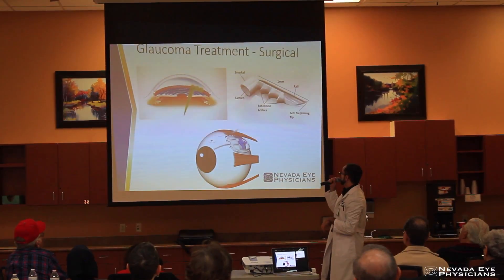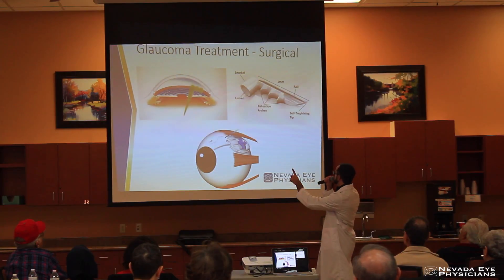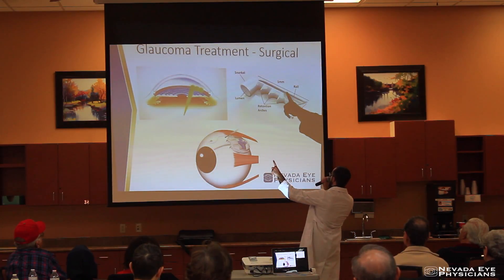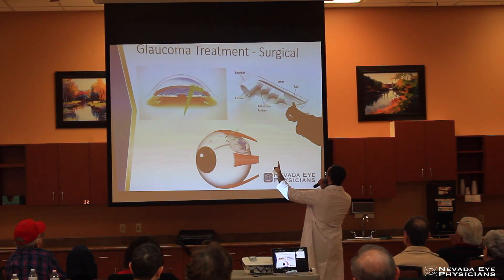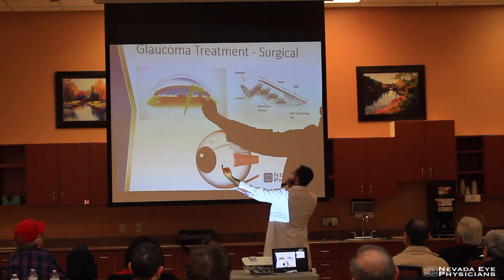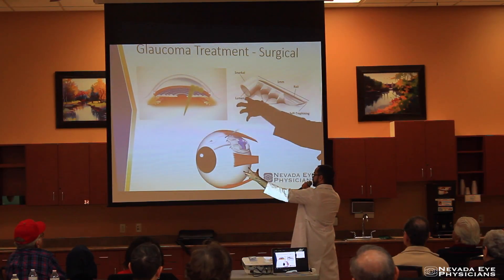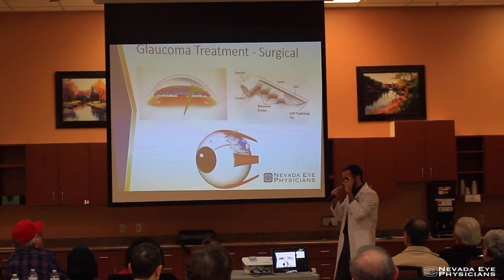Another procedure we can do is what's called an eye stent. This little device here is one millimeter in size. This little snorkel is surgically put into the drain to lower the pressure — it's like a little side port so water can get into the drain much quicker.